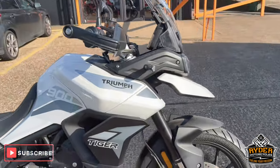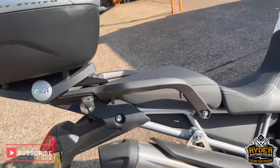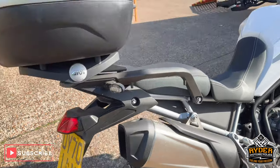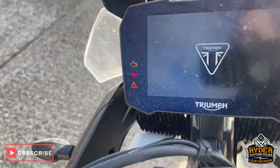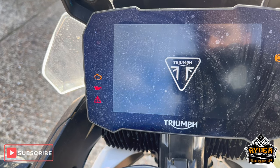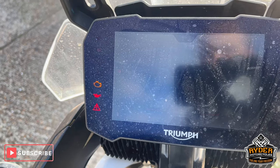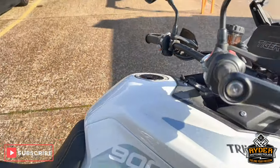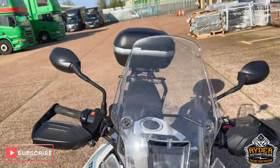This is a really nice Triumph 920. It's a 2020 70-plate and the mileage is really low — 7365. The bike has yet to have a MOT; it's just a brief walk-around video to show you the bike. We'll start off at the front.